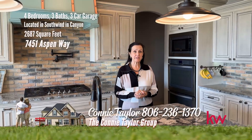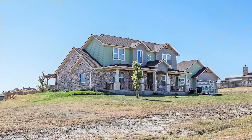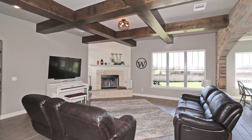I'm Connie Taylor. We're in Southwind today, which is south of Canyon, in this gorgeous property that I can't wait to show you. Nestled on 1.3 acres just south of Canyon in Southwind, this home graces a desirable corner lot.